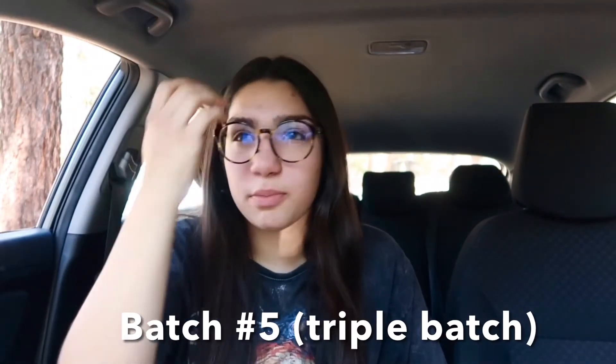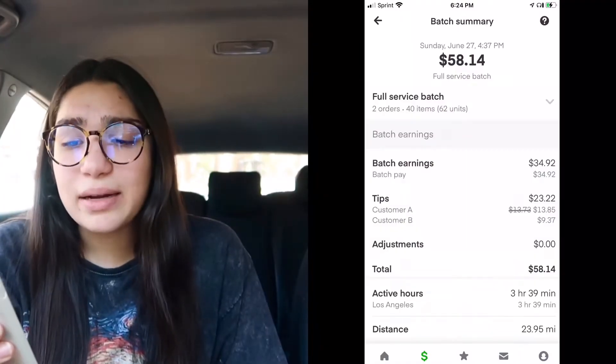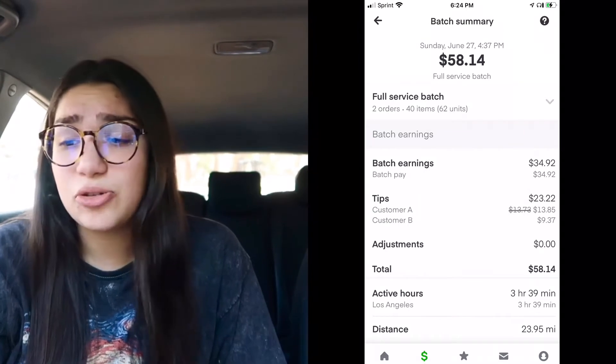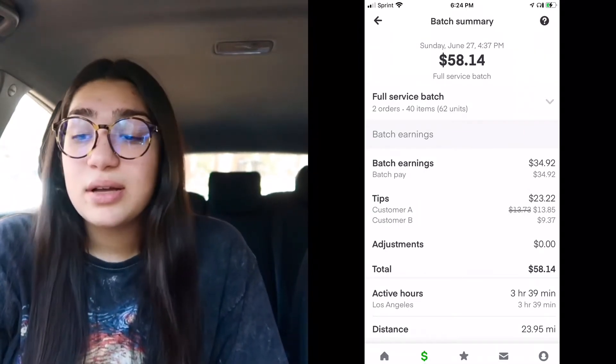Let me tell you about the next one. I normally would not accept a triple batch because I'm newer and didn't want to repeat the Pavilions experience. But I saw it was at Albertsons, where my last order went so smoothly because they have aisles. And the item count was only 40 items in 62 units — less than my $37 Pavilions order.